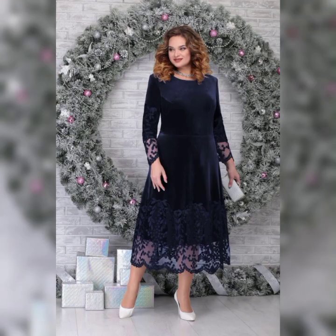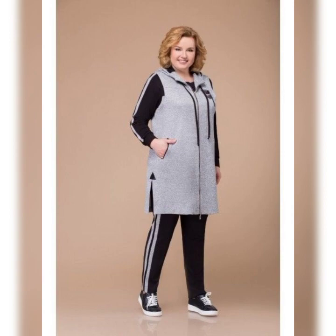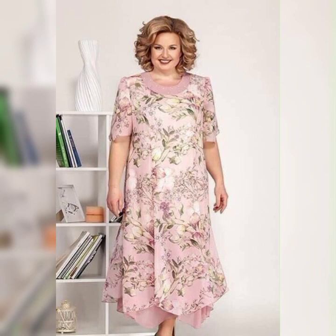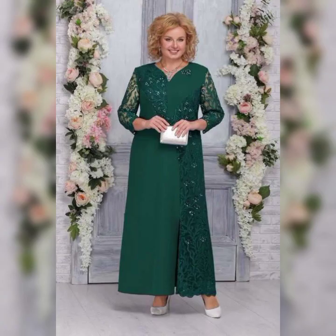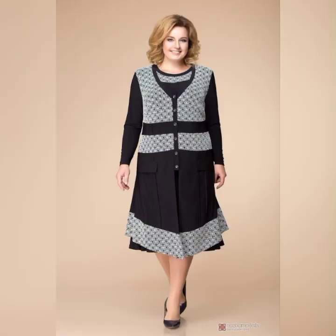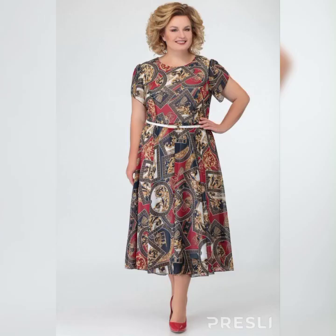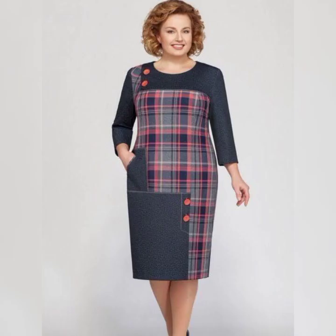If you're looking for something a little more casual, the Jessica Howard Plus Size Dress with Jacket is a great option. It's a two-piece set that features a sleeveless dress and a matching jacket. It's available in sizes 14 to 24 and it's perfect for a spring or summer wedding.